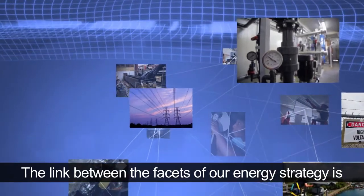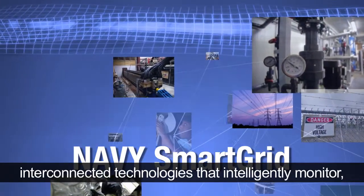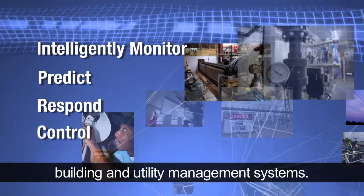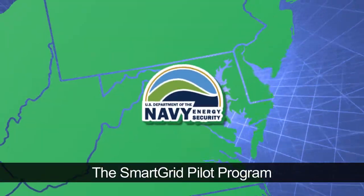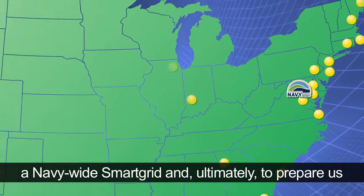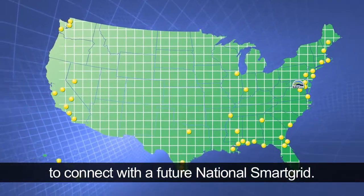The link between the facets of our energy strategy is the Navy Smart Grid — interconnected technologies that intelligently monitor, predict, respond to, and control our building and utility management systems. The Smart Grid pilot program at Naval District Washington is underway to propel us to implementation of a Navy-wide Smart Grid, and ultimately, to prepare us to connect with a future National Smart Grid.